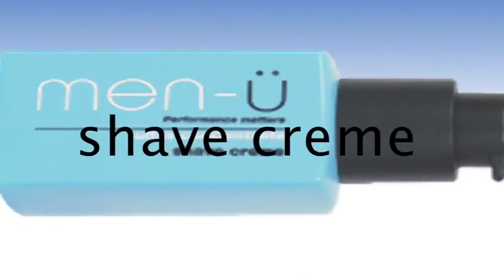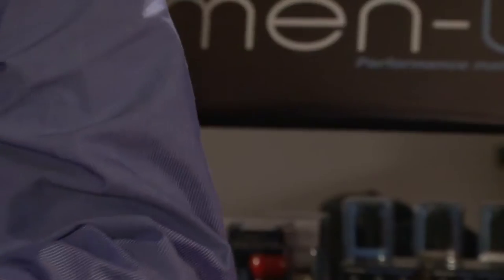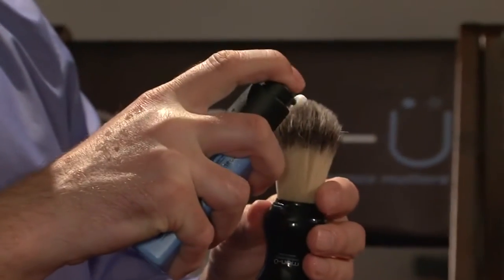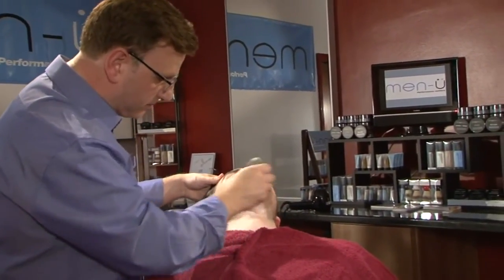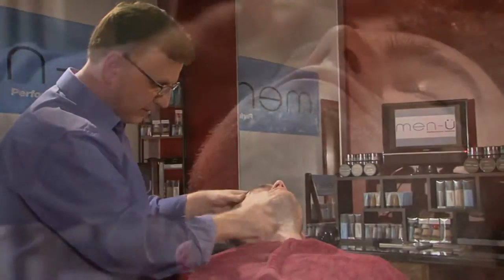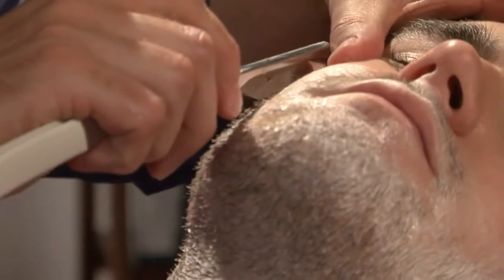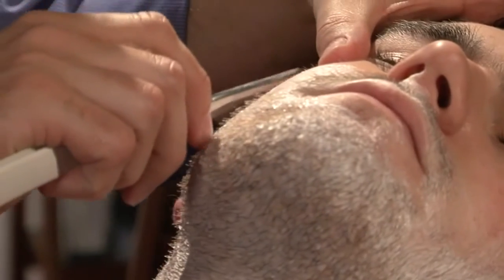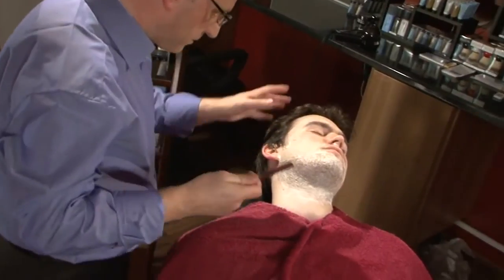Men U Ultra Concentrate Shave Cream takes you to a whole new level of shaving. What is in contact with skin and beard matters. Packed with lubricants including silicone and moisturiser to provide optimum slip without drying the skin. Less resistance means less irritation and fewer nicks, as well as a longer lasting blade. It also includes tea tree oil, a natural antiseptic and antibacterial that helps protect from spots and shaving rash.